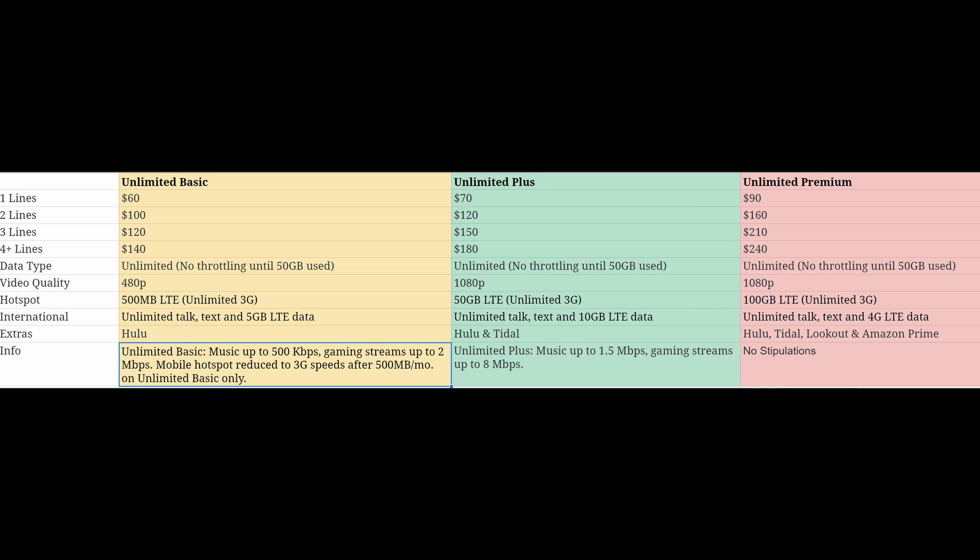The plan if you don't want any holdback on anything is Unlimited Premium, but it's also a lot more expensive — 90 bucks for one line, 240 bucks for four lines. That's extremely expensive, going into Verizon territory, but they're giving you a lot more than Verizon in certain areas. Data is unlimited up to 50 gigabytes. As for video quality, it says 1080p full HD, but it might be more — don't be surprised if you get 2K or even 4K. For hotspot, they're giving you 100 gigabytes and then unlimited 3G. That's insane — so much data.